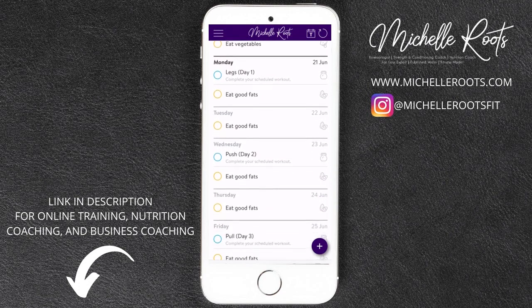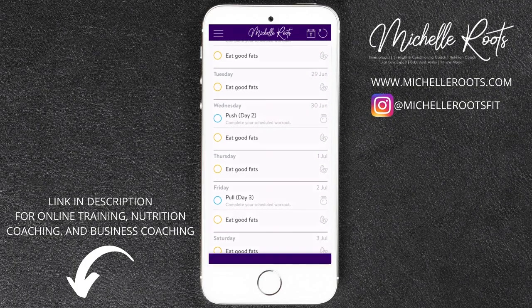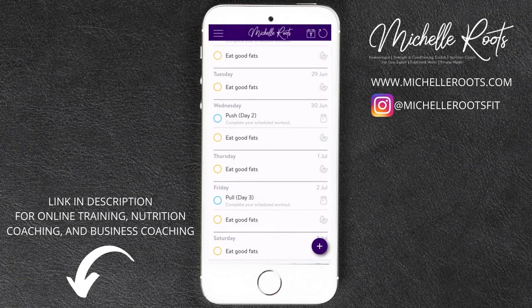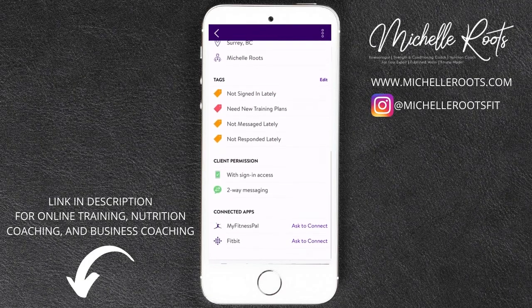Next, there is a Calendar tab. This is where you will see all of your workouts scheduled for the week, and you will also receive a notification on that day for which workout you're supposed to complete. You are able to private message me through the app to make sure you are doing things properly if you have any questions — and that's where the support and accountability comes in from me.